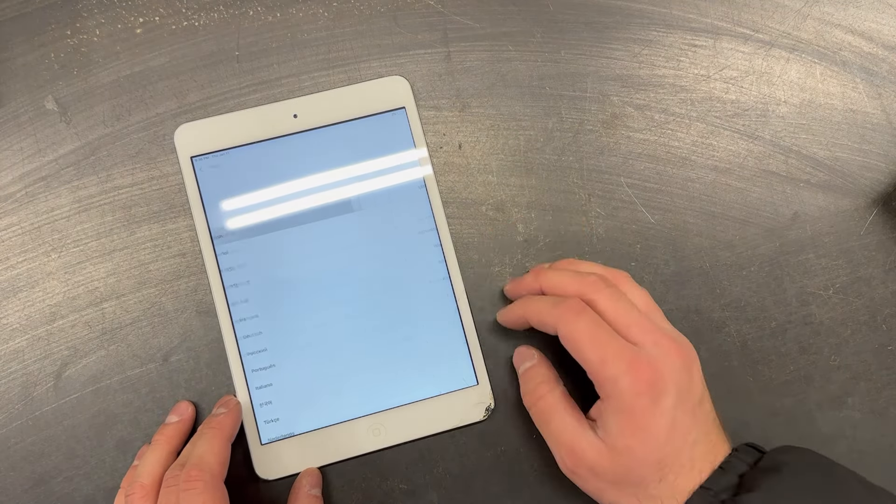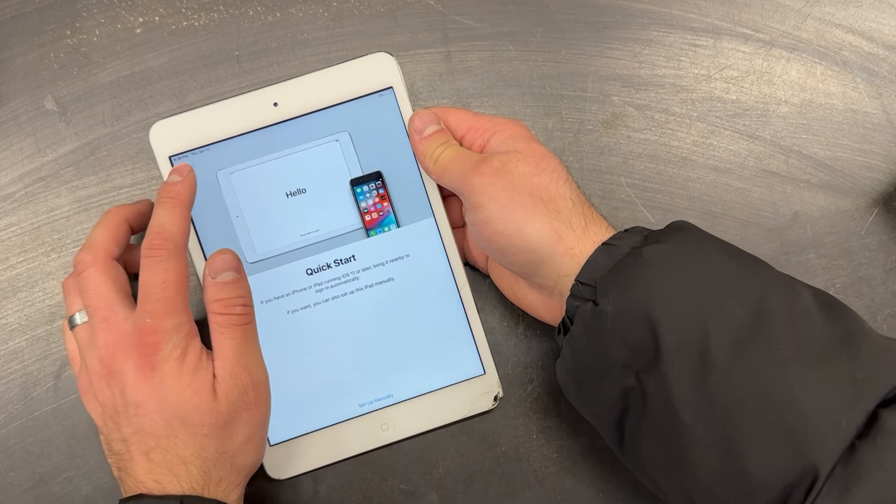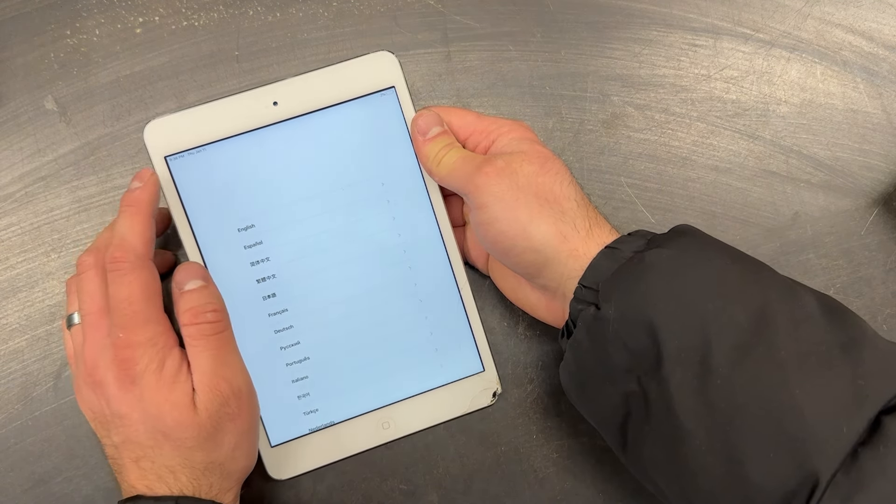Lastly, we have an iPad mini 2. This is not iCloud locked and ready to go. It does have a small crack and dent in the bottom right corner, so we'll probably list it for $20 and see if it sells.